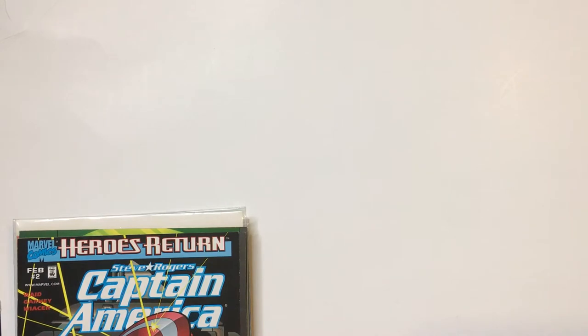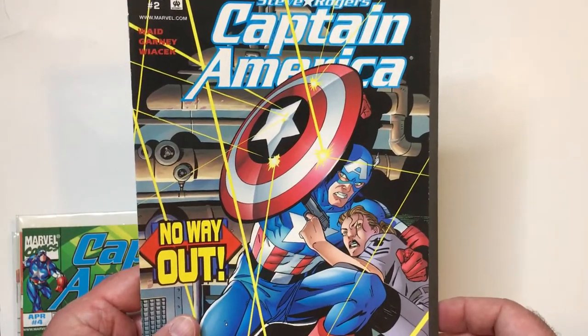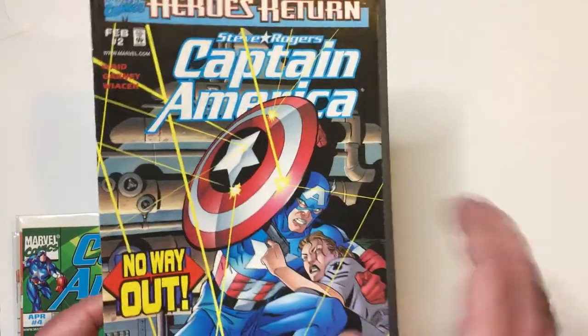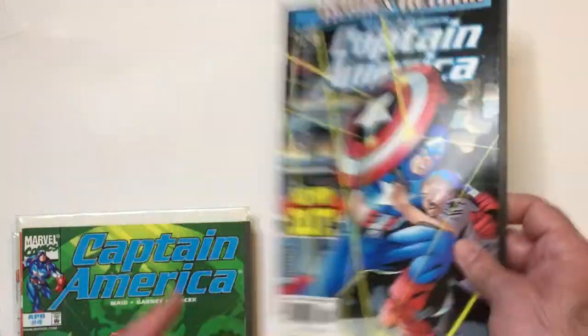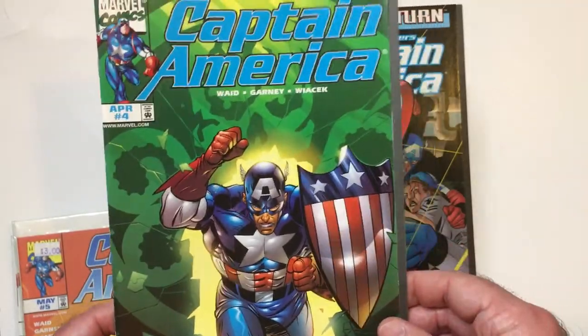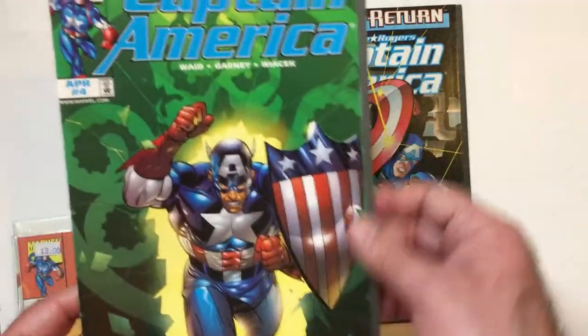Hey, welcome back Triple R. Today we're going to take a look at some Captain America books from my backlog. Again, these are 1998 to 2000 — these ones stop at 2000. The first one up is 'Rogers Captain America and the Way Out.' In this book, you can tell by the covers he loses his shield at the end, so spoiler. But as you can tell, he has a shield here, and I think Captain America fans know what's going to happen with the shield.